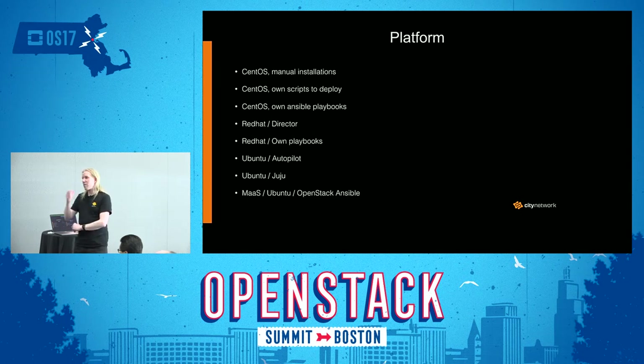We have gone through a number of different platforms. We started out with CentOS doing manual installations — that was pretty hard to maintain and do new installations. So we moved to CentOS with our own scripts for deployments. That also required quite a lot of manual work. So we tried to standardize on Ansible. At that time OpenStack-Ansible didn't have really good support for CentOS, so we created our own Ansible playbooks based on the scripts we used previously. We didn't do it in a very generic way — more in a way that worked for us.